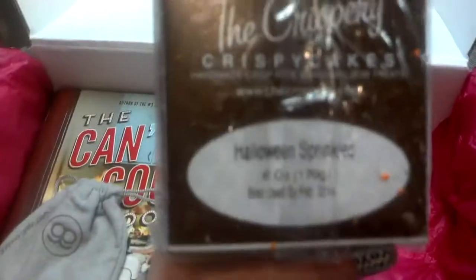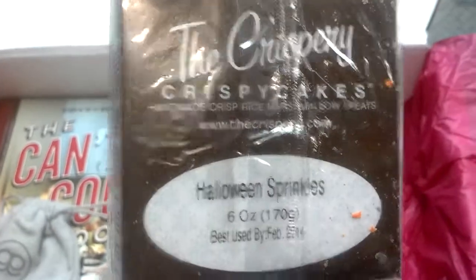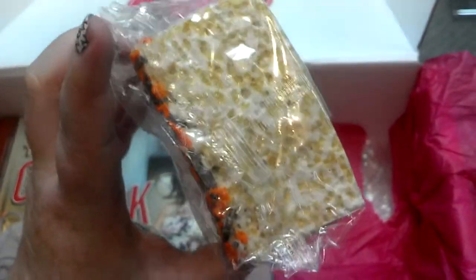And this I was very excited about. Our food item for this month is from Krispery Krispy Cakes, and this is Halloween sprinkles — obviously. But it is a humongous Rice Krispie Treat. I haven't opened it yet, but it looks like there's tons of marshmallow in there and tons of sprinkles. I love Rice Krispie Treats, so that's going to be amazing.